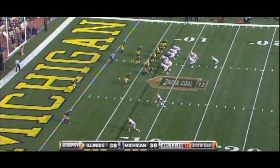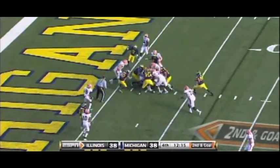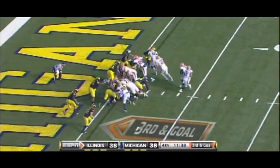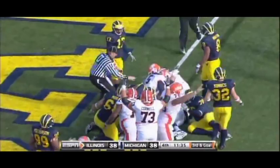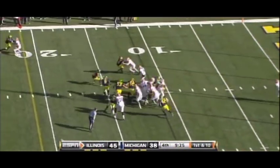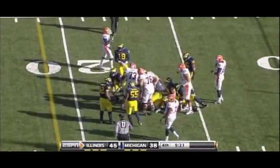LaSure is a very strong runner and does a great job keeping his legs pumping after first contact, which makes him deadly in short yardage and goal line situations where that extra effort will get you the yards or score you need. LaSure's strength also allows him to deliver some brutal hits on defenders trying to stop him, pushing them back for extra yards.